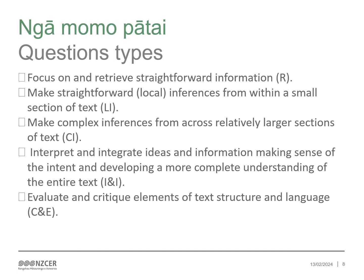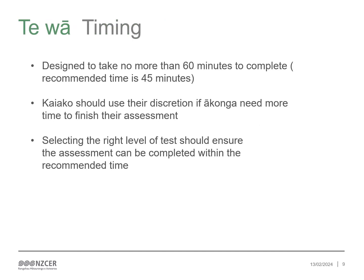The kaiako guide also has some specific examples of all these. The whole assessment including administration is designed to take no more than 60 minutes to complete. It may take some ākonga 40 minutes or less. As the test is about how well ākonga comprehend the meaning of what they read, time is not being measured and kaiako should use their discretion if ākonga need more time to finish their test. Selecting the right level of test for each ākonga should ensure that the test can be completed within the recommended time of 45 minutes.